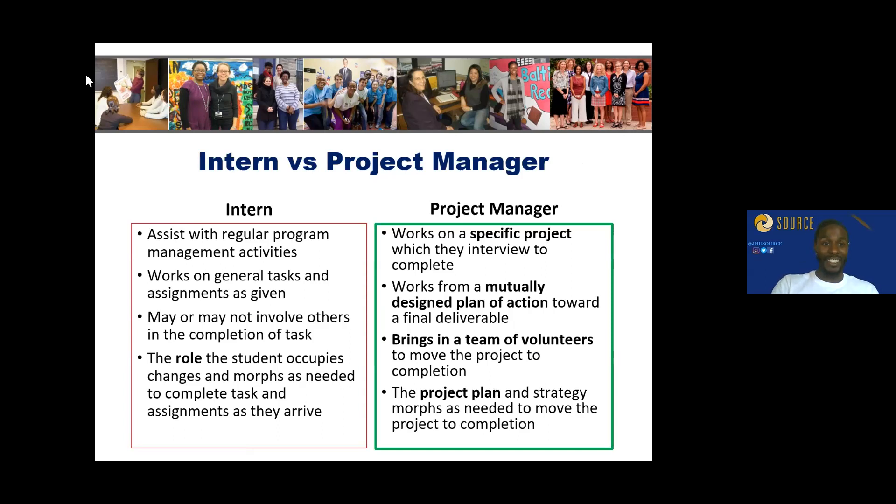There are clear differences between an intern and a project manager. An intern assists with regular program management activities, whereas you — the scholar — are putting together, managing, and overseeing program activities. Your volunteers might take the intern role, but you are the project lead. For example, if the project involves capacity building and outreach — helping an organization build a communication platform — you would be in charge of the overall project.